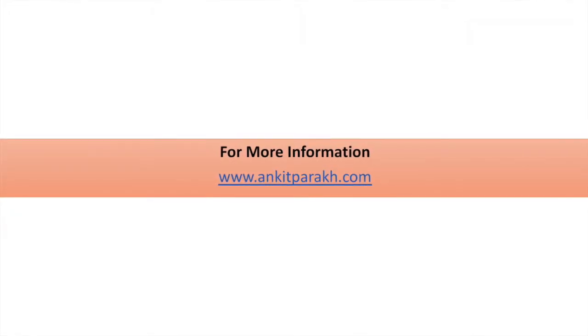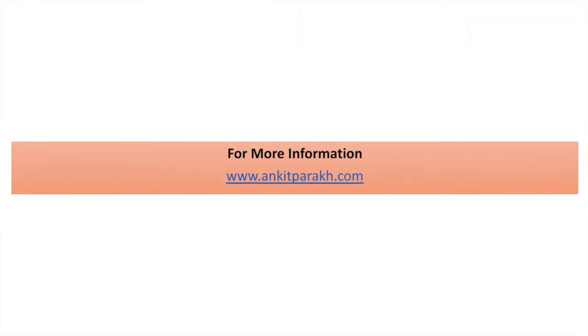For more information, you can log on to our website www.kiparlit.com. Thank you.